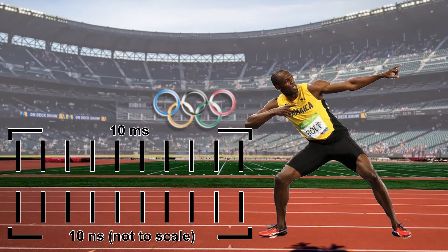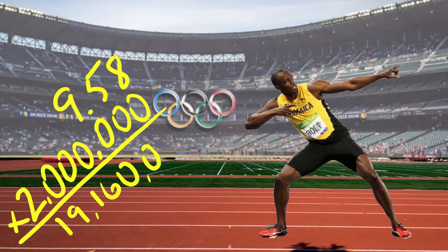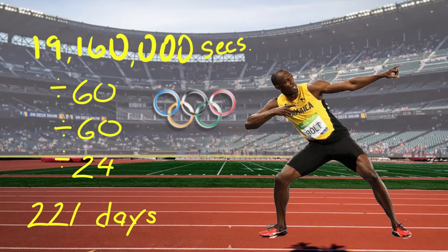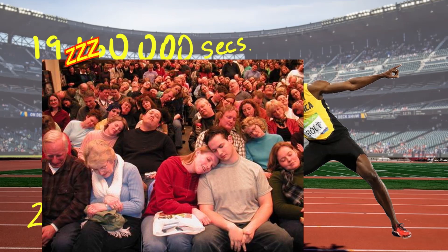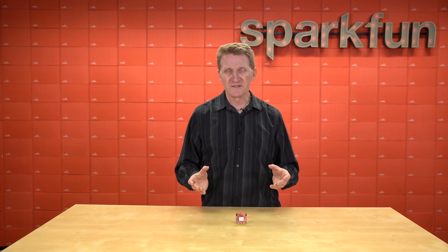Now if we spaced those reference points at the same distance as our millisecond reference points, that would be 9.58 seconds times 2 million — or 19,160,000 seconds — meaning we'd be waiting 221 days and 16 hours to see Usain Bolt cross the finish line. Nanosecond accurate timing isn't just for global positioning or ridiculous analogies to sporting events.